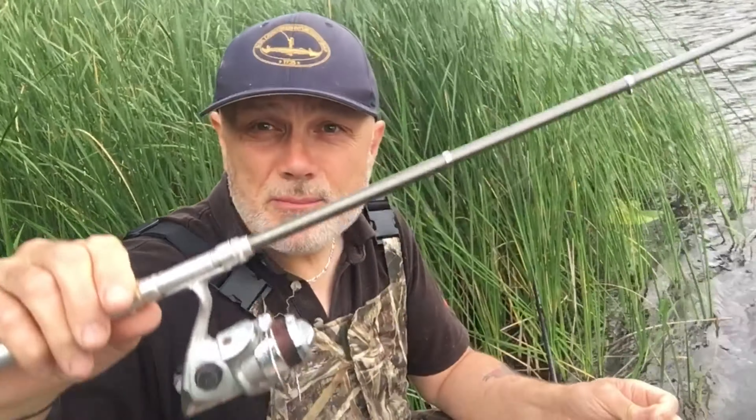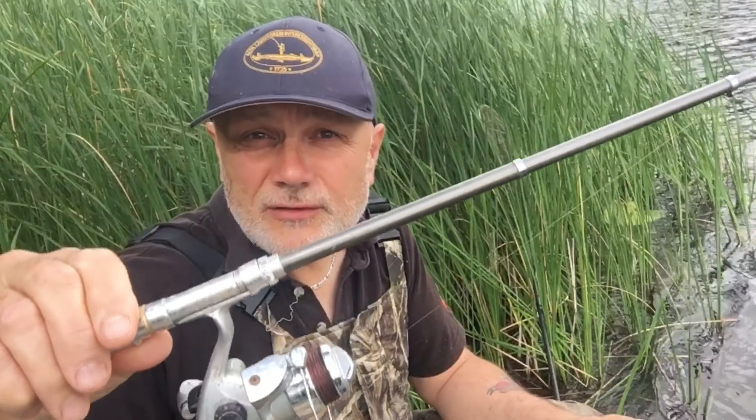I'm quite into my mini rod and reel setup. As you know, if you follow my blog entries on a fairly regular basis, I've been putting it to good use recently for the likes of sticklebacks, bleak, minnows, and even small chub on the River Severn.